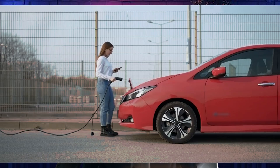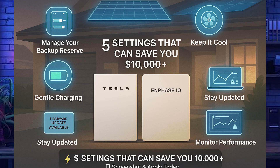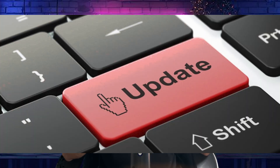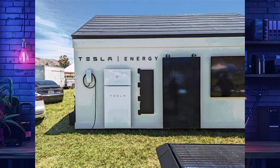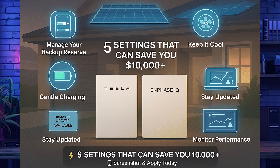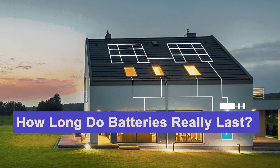Number three: be gentle with your charging — don't max charge or discharge daily unless absolutely necessary. Number four: stay updated — keep firmware current, as updates often improve battery management and that means longer battery life. Number five: monitor performance — track capacity trends, and if you see any drops or error codes, act early. Small fixes can really prevent major costs. Screenshot this list and change these settings today — you could save yourself $10,000 or more.